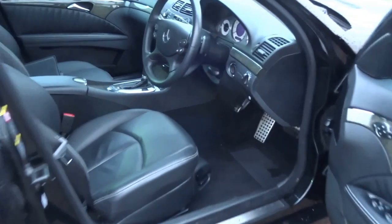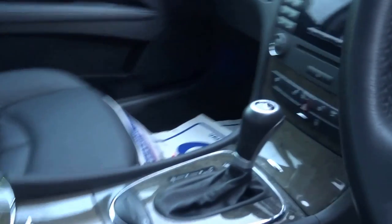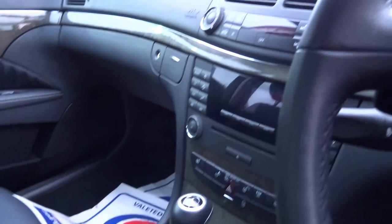It's got electronically adjustable seats, electric folding mirrors, automatic boot release, electric windows all round, cruise control, heated seats, and dual zone climate control.